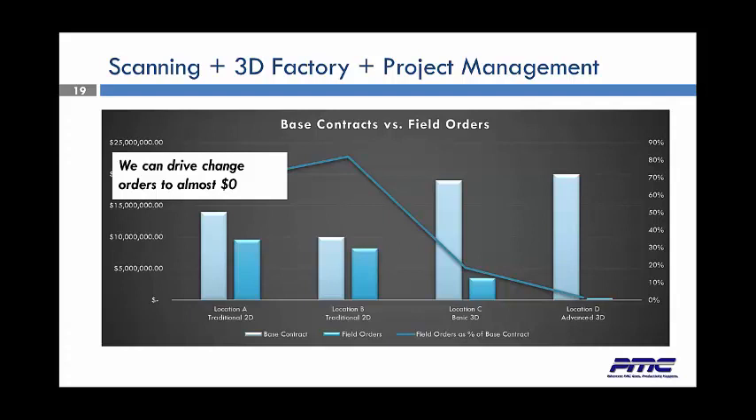By doing that, you're actually driving field orders way down. Anybody who's done major projects knows you get the initial PO — maybe that initial PO comes in at $15 million — and it seems there's always another $10 million worth of rework or field orders. As time has progressed and 3D got involved, those numbers went way down. Now with 3D modeling we can nearly completely eliminate field orders. When field orders do come back, normally there's an error on the contractor's part, and the field orders are no longer needed.